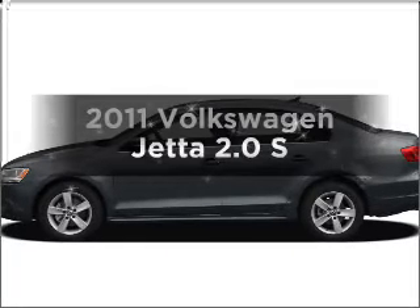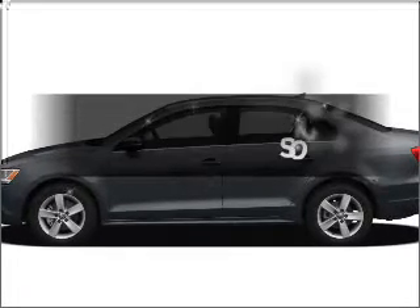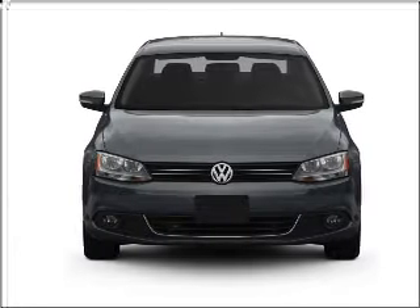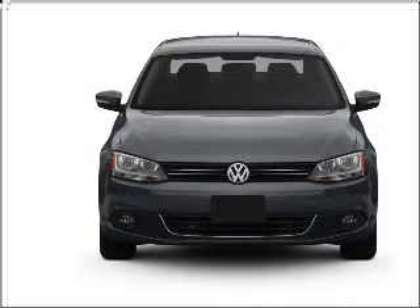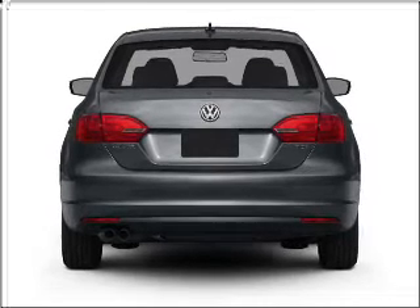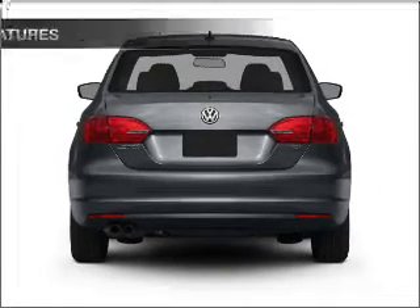Check out this Volkswagen Jetta. Revel in the right style and comfort in this great vehicle, with an efficient 4-cylinder engine that responds smoothly to its 6-speed automatic transmission. Anti-lock brakes help you bring your vehicle to a safe stop.